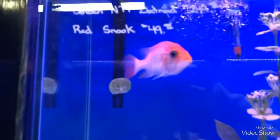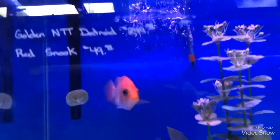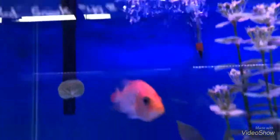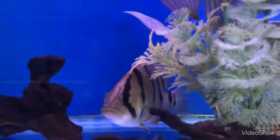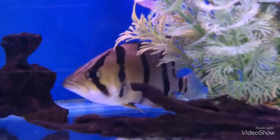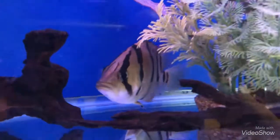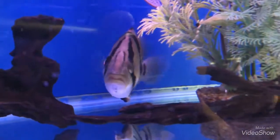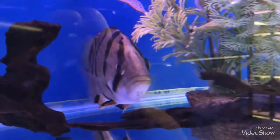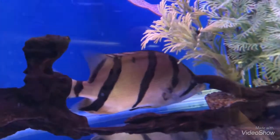But look at this golden — forgot what it's called. Golden Northern Thai Datnioid. He's a beast. I was really considering buying him a while back. Such a great size, and look at his colors. That nice golden color.